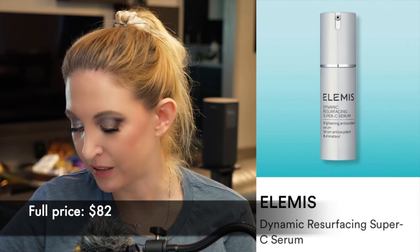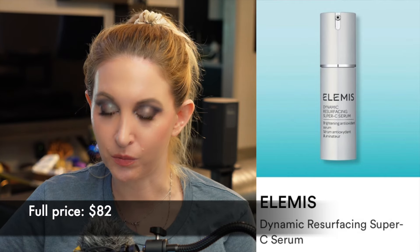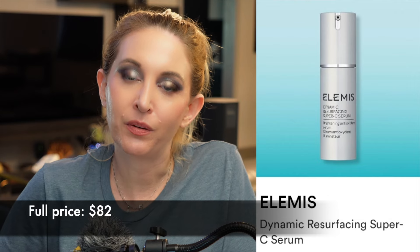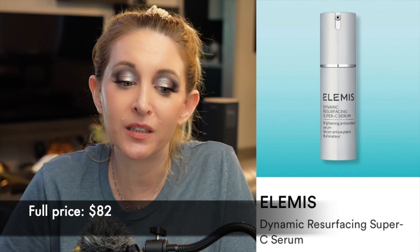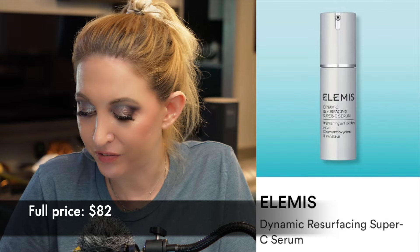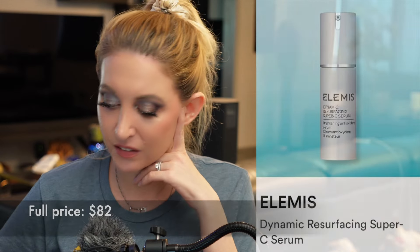We have the Elemis Dynamic Resurfacing Super C Serum — I know this wouldn't work for me, my skin is too sensitive. I'm just not that impressed with Elemis skincare across the board — I've tried the Marine Cream and a bunch of their stuff and it's just okay. I feel like it's way more expensive than it needs to be for no real reason.